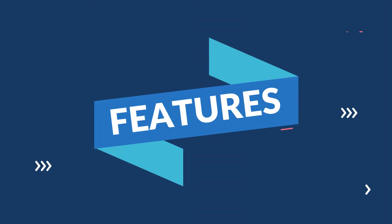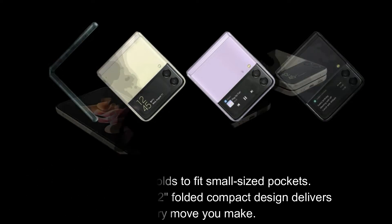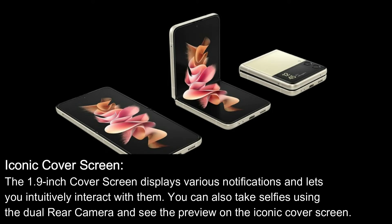Here are its features. Compact form factor: a full-sized smartphone that folds to fit small-sized pockets. This visually awesome 4.2-inch folded compact design delivers the ultimate portability for every move you make. Iconic cover screen: the 1.9-inch cover screen displays various notifications and lets you intuitively interact with them. You can also take selfies using the dual rear camera and see the preview on the iconic cover screen.